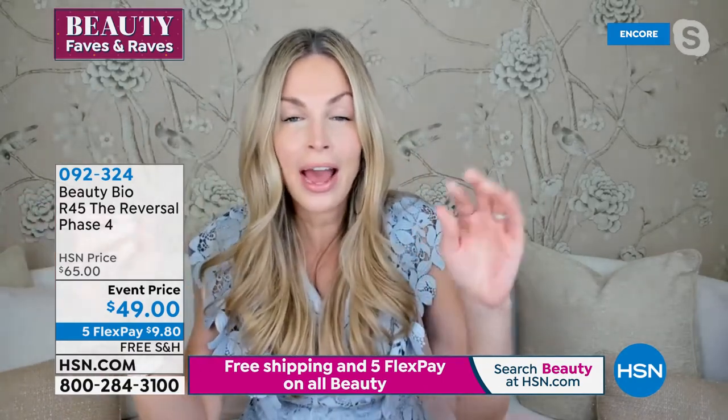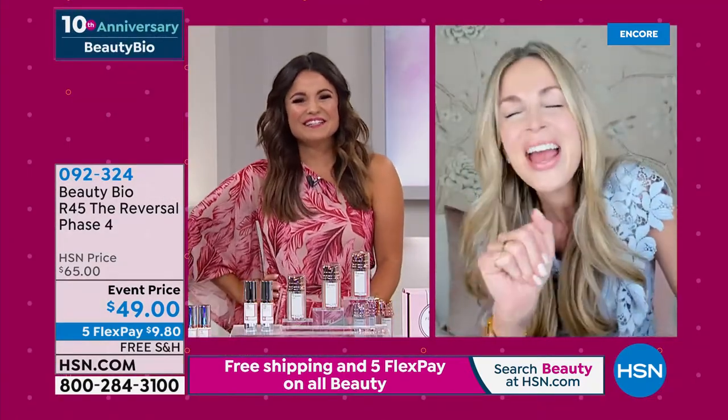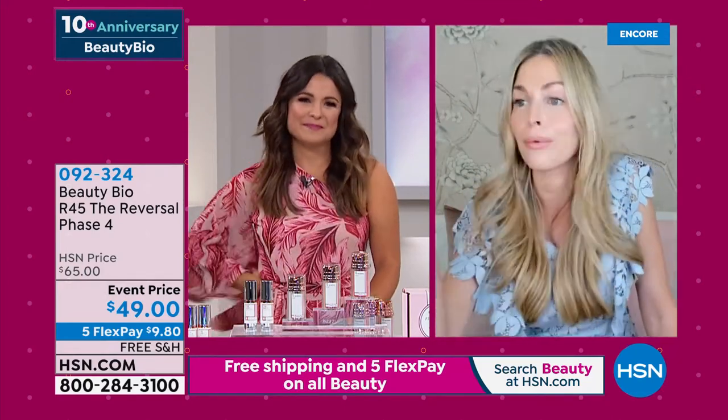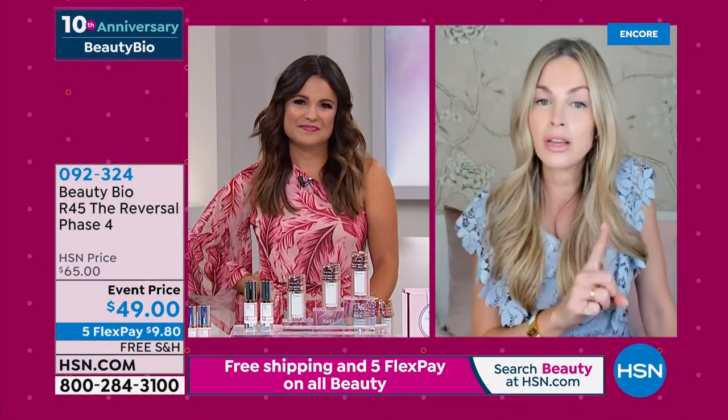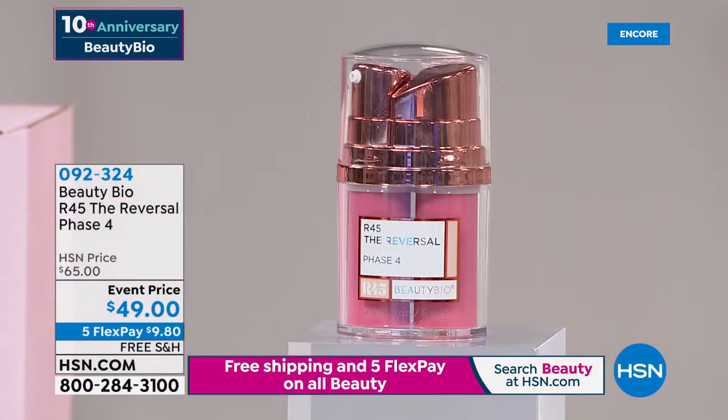Please do not buy Phase Four if you don't see visible signs of aging, or if you haven't just finished Phase Three in the last 30 days. It's like walk, run, sprint. I could not run a marathon tomorrow — you have to train into it. Phase Four is like running the marathon. We only batch Phase Four once a year, so if you want it, pick it up because it will sell out early. We have never not sold it out. So it will be gone.